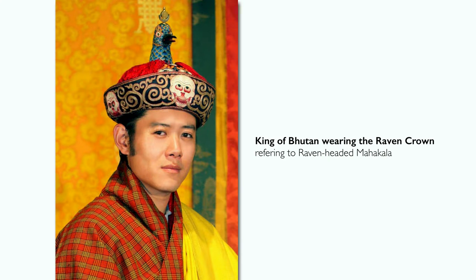We can see that in Bhutan. Raven-headed Mahakala played a key role in the founding narrative of Bhutan in the 17th century, and the king of Bhutan's crown is called the Raven Crown — a reference to this protector deity. Rituals to Mahakala to protect the state continue to this day in Bhutan.